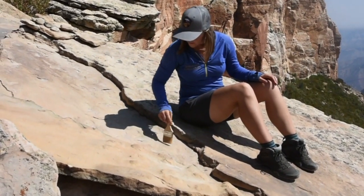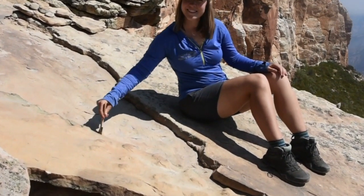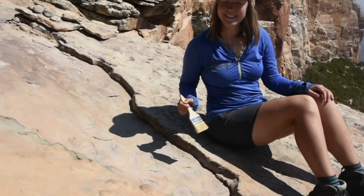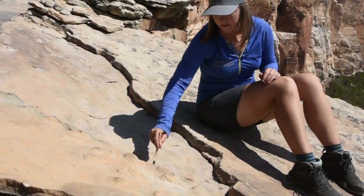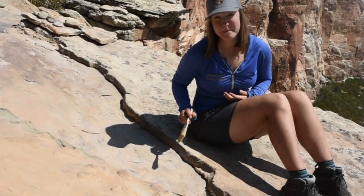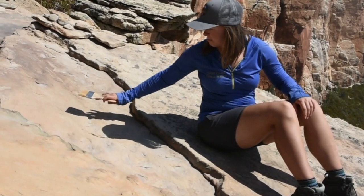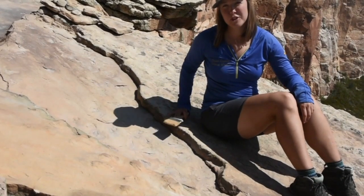At another point in the track site, here's Ann Miller working on some other tracks. Ann, what are you doing there? I'm just brushing the dirt off of these tracks so that you can see the preservation a little bit better. This was pretty covered in dirt, and so we've scraped it off, and now we see these beautiful tracks.